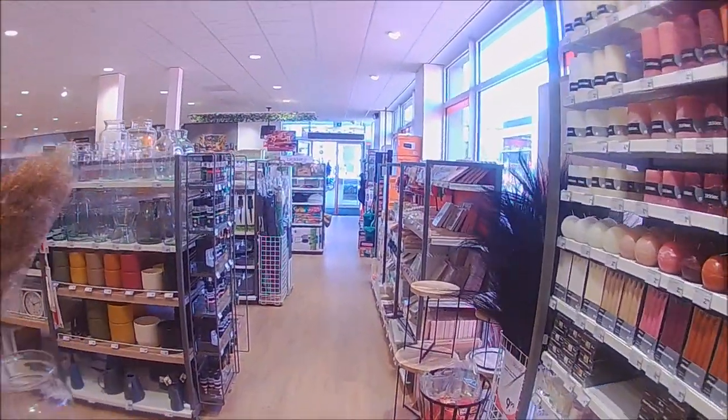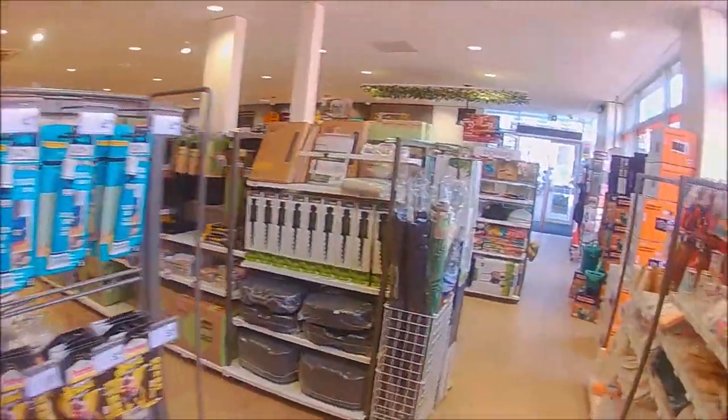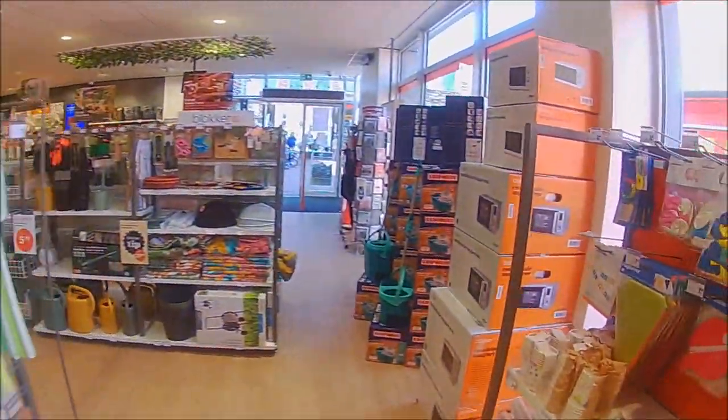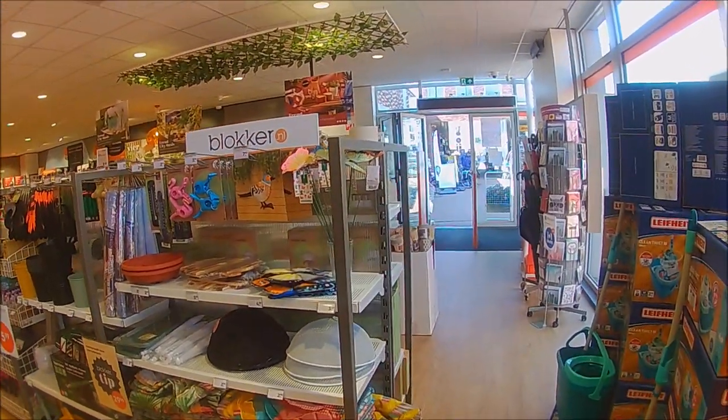So just gives you an idea what Blocker looks like. I'm not going to make a long video of it, just a quick walk around. That's pretty much it — that's the Blocker shop. Until the next video, bye bye for now.